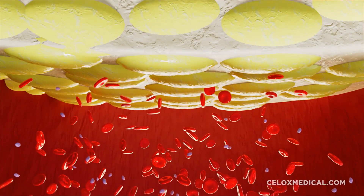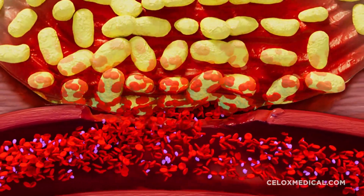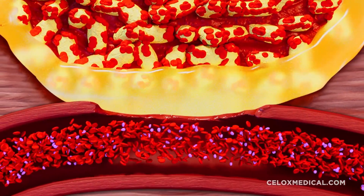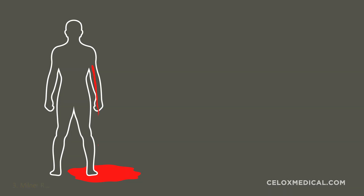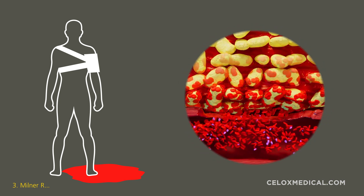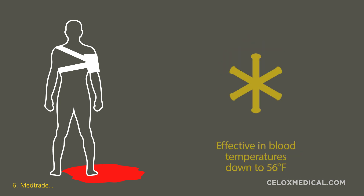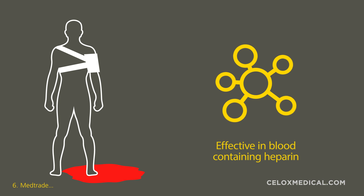Cellox works by absorbing fluid in the blood, forming a gel, while concentrating the red blood cells and plasma to create a mechanical gel-like clot that plugs the bleeding source. This is further supported by mucoadhesion, which keeps the plug in place. Studies support that Cellox works independently of the body's natural clotting cascade and has been shown to work even in the presence of clotting dysfunction from trauma-induced coagulopathy, in blood temperatures down to 56 degrees Fahrenheit, and in blood containing heparin.